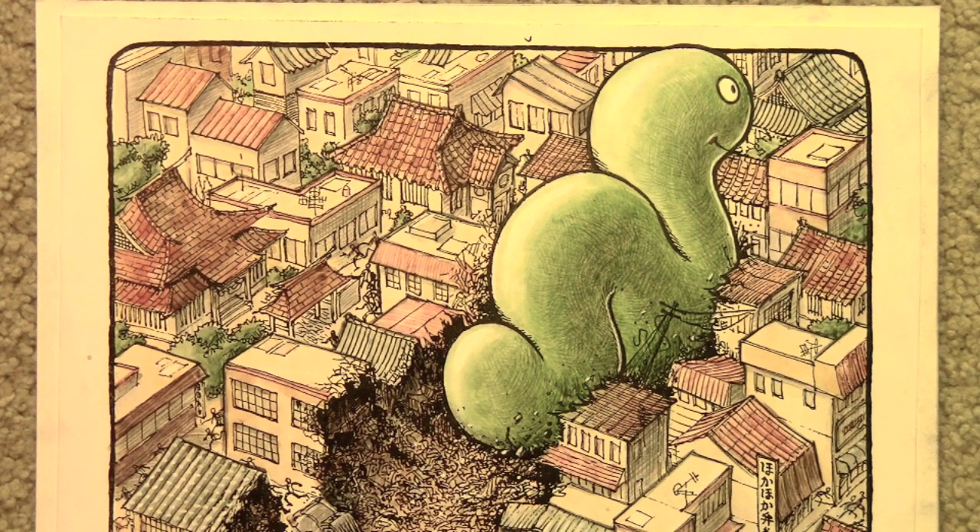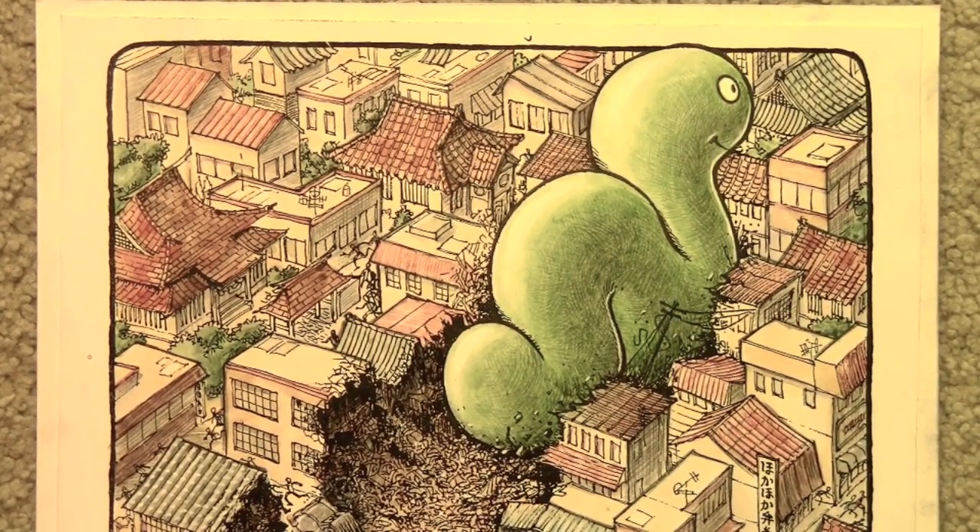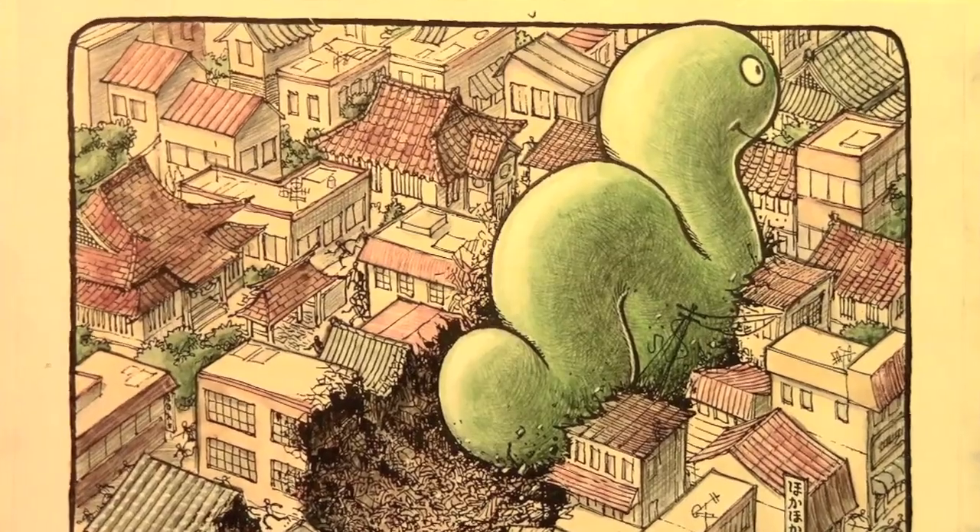Hey there everybody, it's Mark Crilley. I want to try something kind of different with this video — a little trip down memory lane back to past artwork that I've done. This one dates all the way back to 1991 or '92 when I was living in Japan teaching English, and I created this comic book story called The Beast That Ate Morioka.